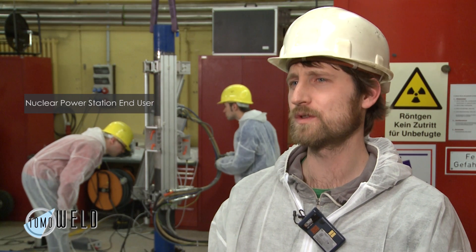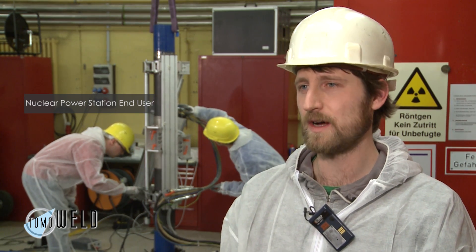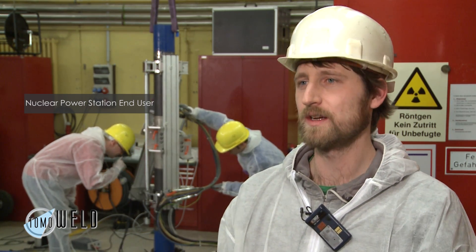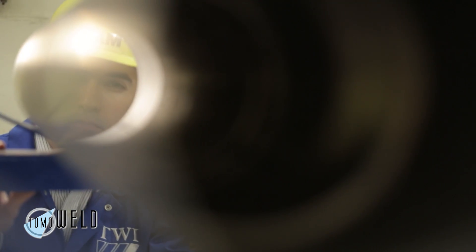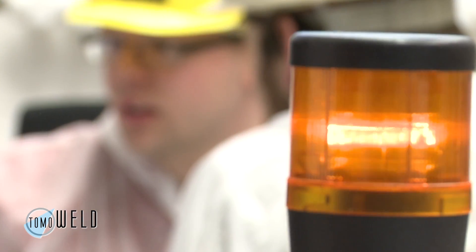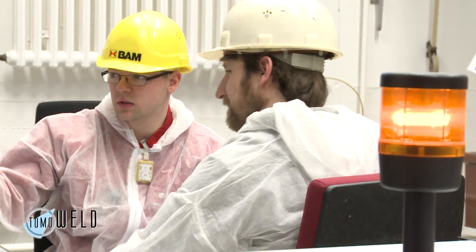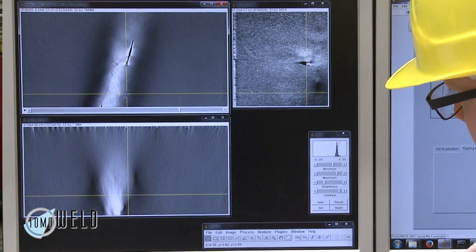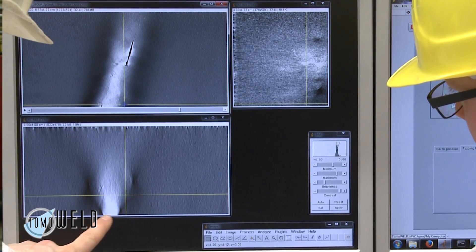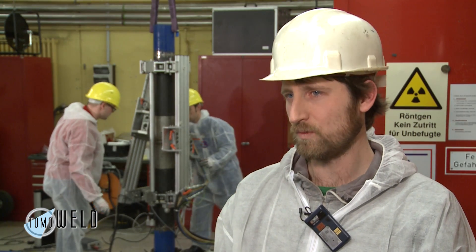TOMO weld is useful to an end user because it's possible to detect defects that normally would go undetected by usually used inspection techniques. Over time, defects can arise in the weld due to stress and fatigue. On the other hand, it is possible to measure the sizing and position of any potential defect within the weld — and this is possible with TOMO weld only.